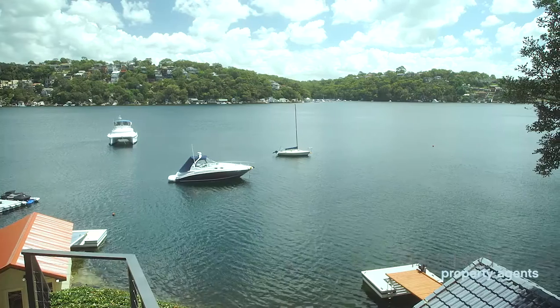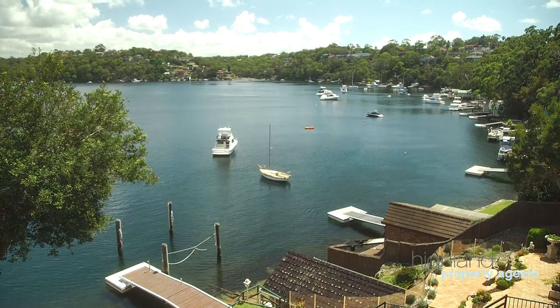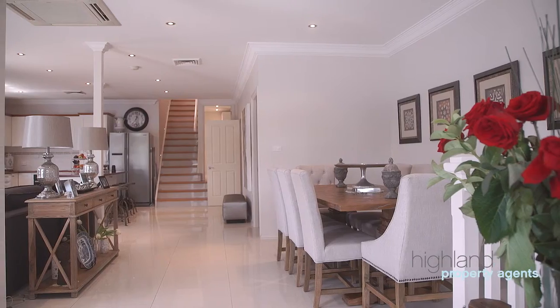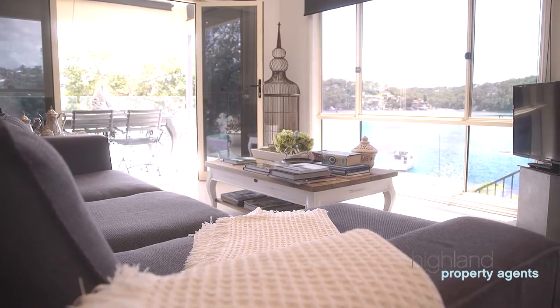Situated in the heart of Yowie Bay, this family home features spectacular views over the Port Hacking River, offering a unique street to water parcel of land on approximately 745 square metres.